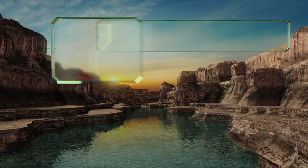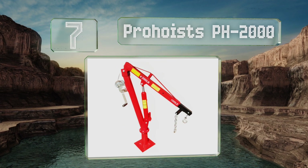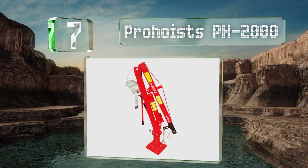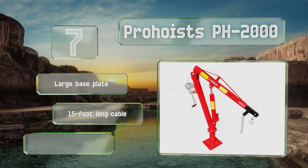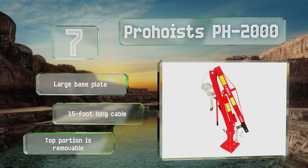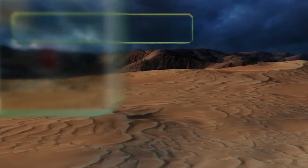At number seven, the Pro Heist PH2000 may be marketed as a dock davit, but it can just as easily be mounted to the bed of a pickup. A one-ton capacity allows you to lift the heaviest of items, and it features a manual winch that lets you gently raise and lower cargo. It comes with a large base plate and a 15-foot long cable, along with a removable top portion.